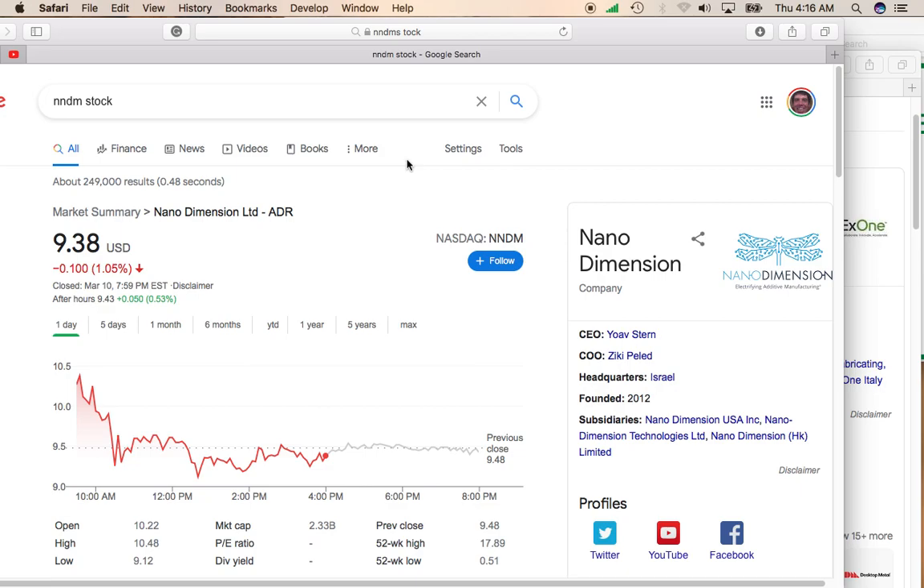Hey, it's Mike, and today I'd like to take a look at two different 3D printing companies to see which one might be best for your portfolio. Both companies are in the 3D printing space, however they're kind of a little different with their approaches.